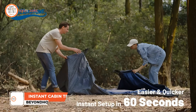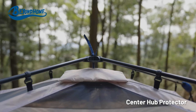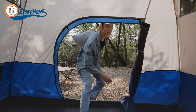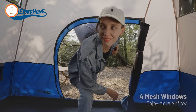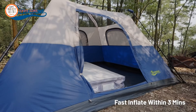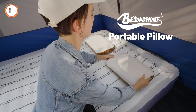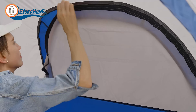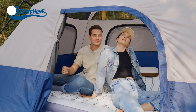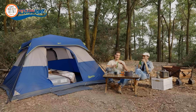Experience the convenience and comfort of the Instant Cabin Tent, designed for groups of 8 to 10 people. With a quick setup time of just 60 seconds, this spacious and weatherproof tent ensures a hassle-free camping experience. It features a removable rain roof for added protection against wind and rain. The tent easily accommodates two queen-size mattresses with extra room to spare, and the included room divider provides privacy by dividing the tent into two separate sleeping areas. Priced at just $191, it offers durability, functionality, and affordability.